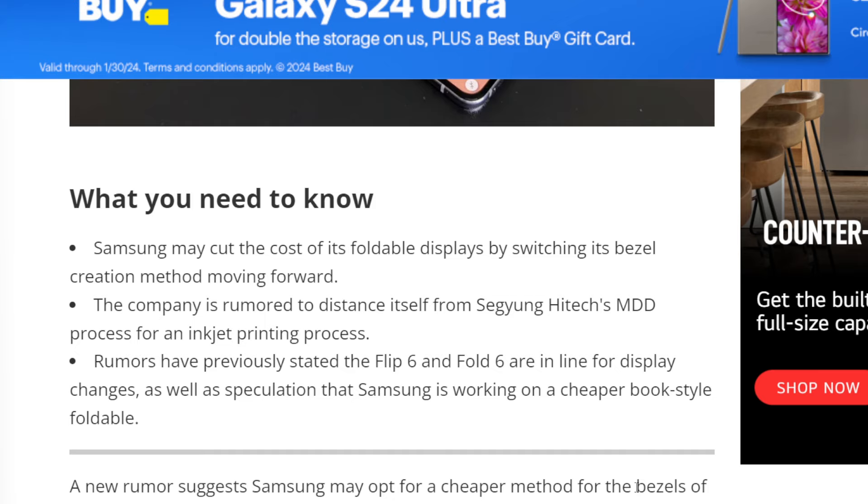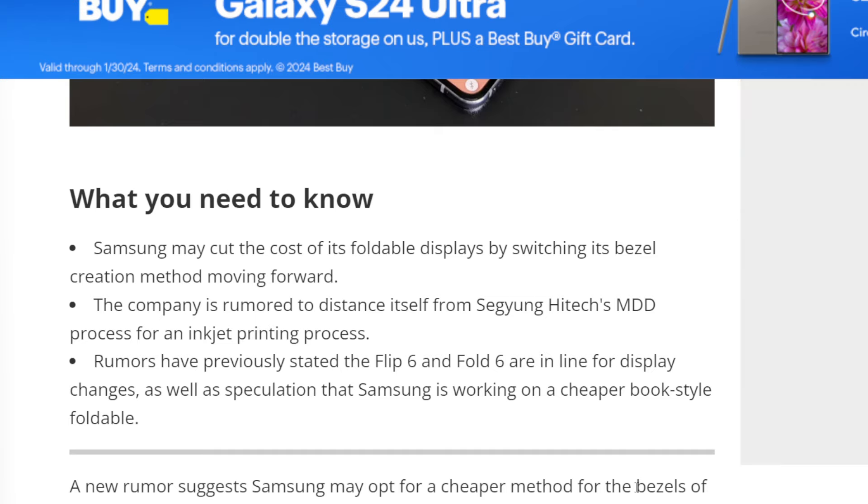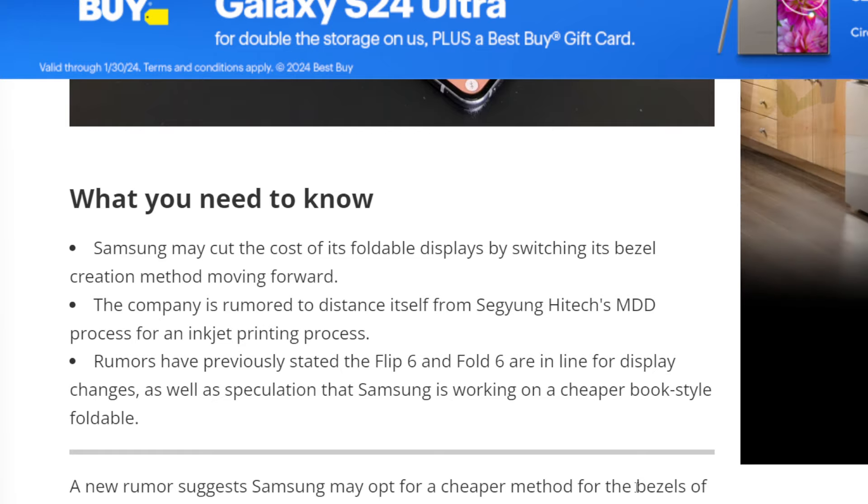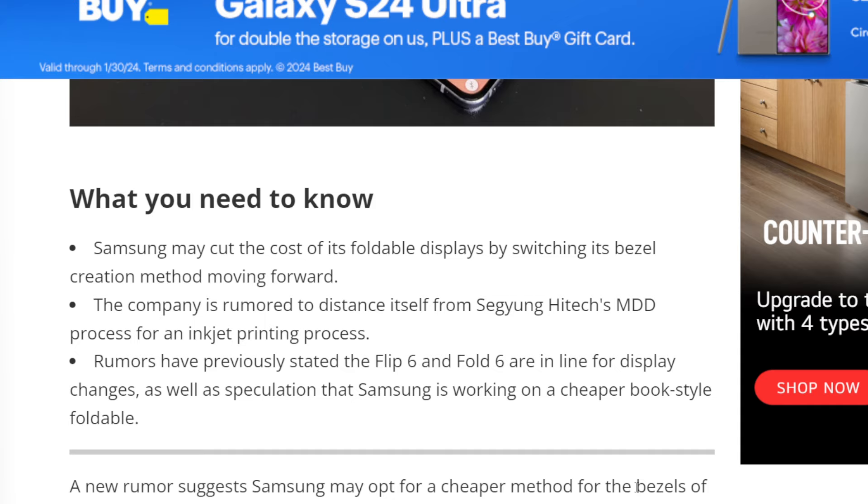This should bring down the price tags of how much it costs to make and manufacture these foldable phones. Rumors have previously stated the Z Flip 6 and Fold 6 are in line for display changes, as well as speculation that Samsung is working on a cheaper book-style foldable.